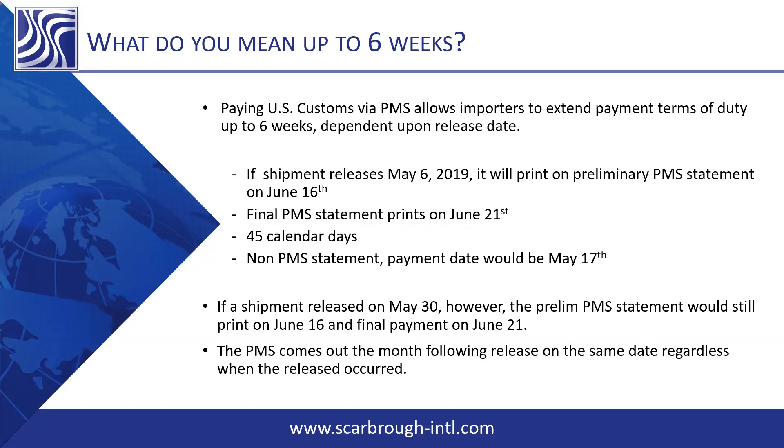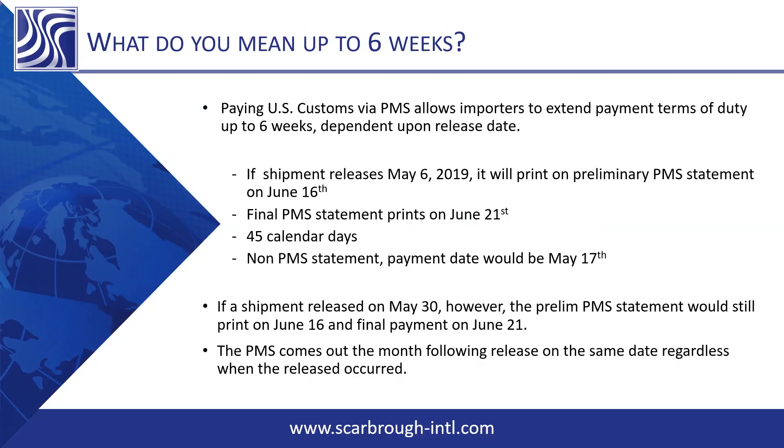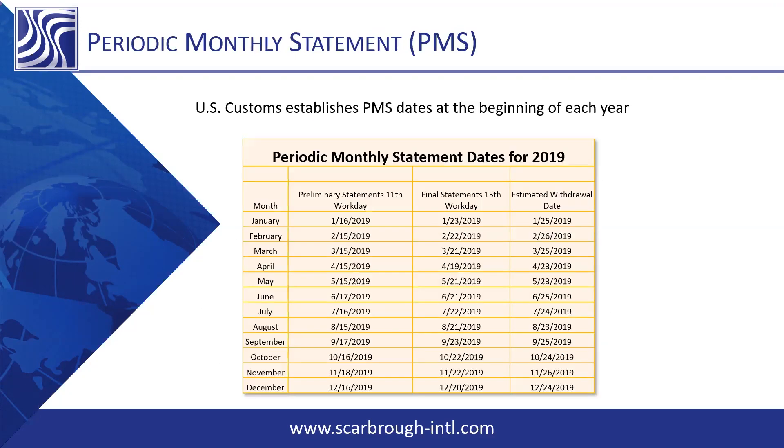A question came in: is it a requirement to have the amount pulled directly from your bank account, or can they work on their own ACH schedule? Customs has a set time when the periodic monthly payments are due — we have to follow their schedule. On the other side, if a shipment released on May 30th, your prelim payment would still print on June 16th and your final payment would be due June 21st — so you don't get quite as much time. Some shipments will give quite a bit of float, and others the window tightens as you get closer to the end of the month.